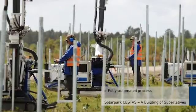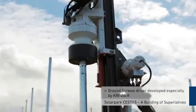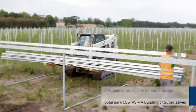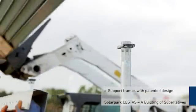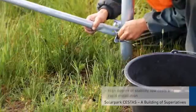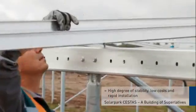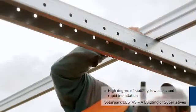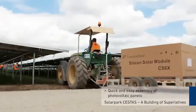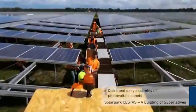The fully automated process and the special ground screw drivers developed by Krenner make it possible to position the ground screws rapidly. The material-optimized patented design of the support frames adapts perfectly to the local conditions. As a result, Krenner can guarantee a high level of stability, low costs, and rapid installation time. Finally, the photovoltaic panels are quickly and easily assembled with a plug-in system developed especially for this purpose.